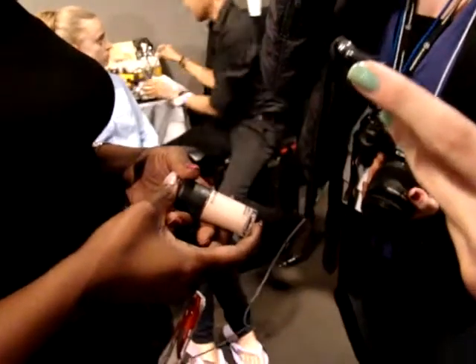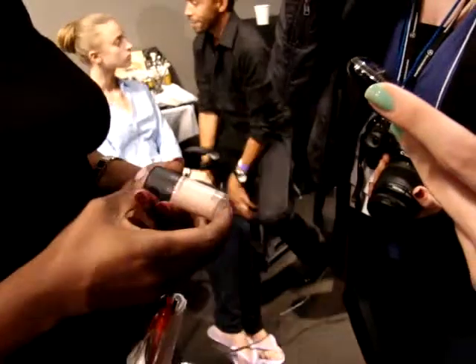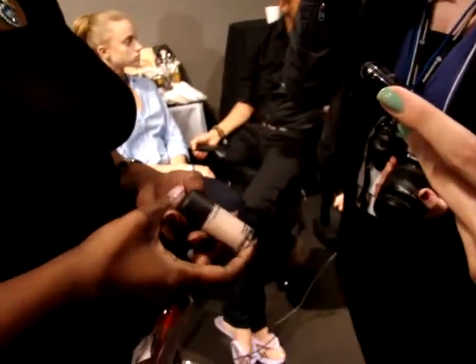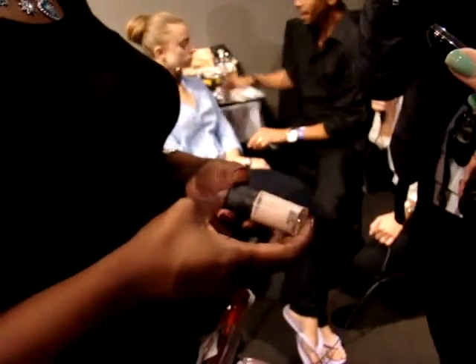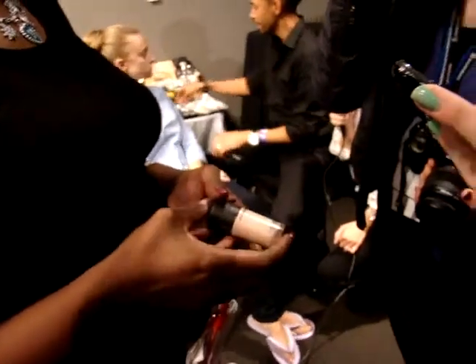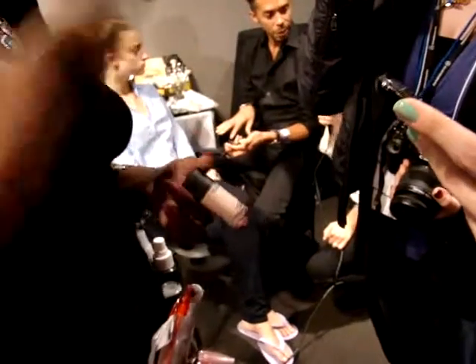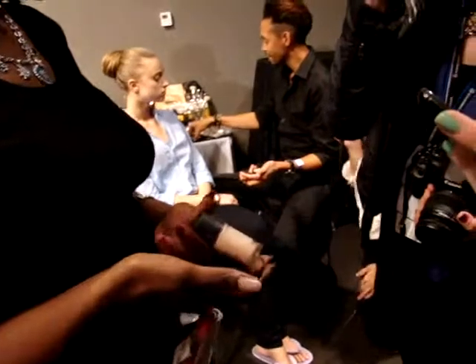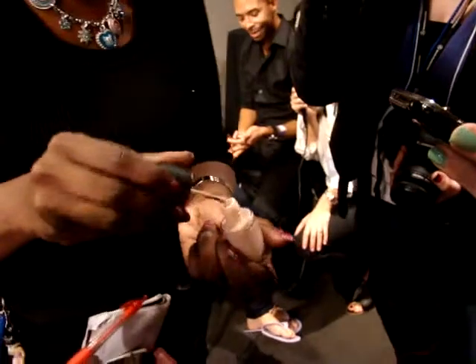What is the name of this? It's custom blended — specifically designed for the show. Is it going to be on sale? It depends on the demand. When you custom blend colors, it's always a big demand because it's something you cannot get in the street. The shade is between nude and pink — it's really beautiful.